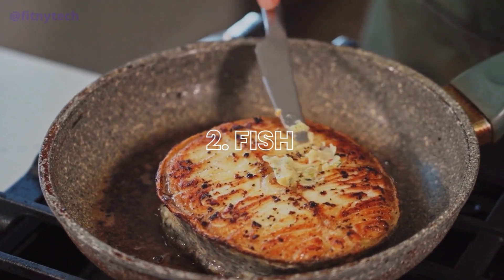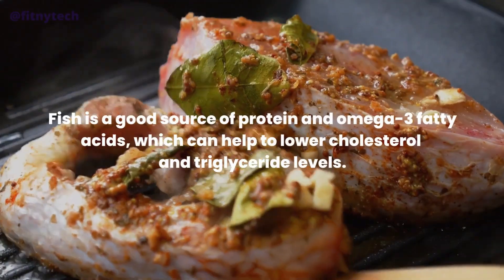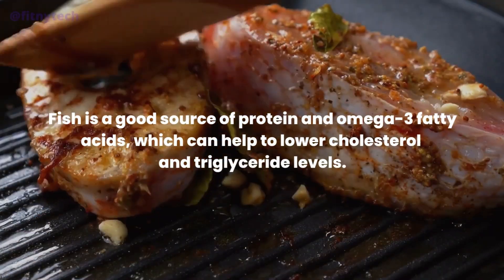2. Fish. Fish is a good source of protein and omega-3 fatty acids, which can help to lower cholesterol and triglyceride levels.